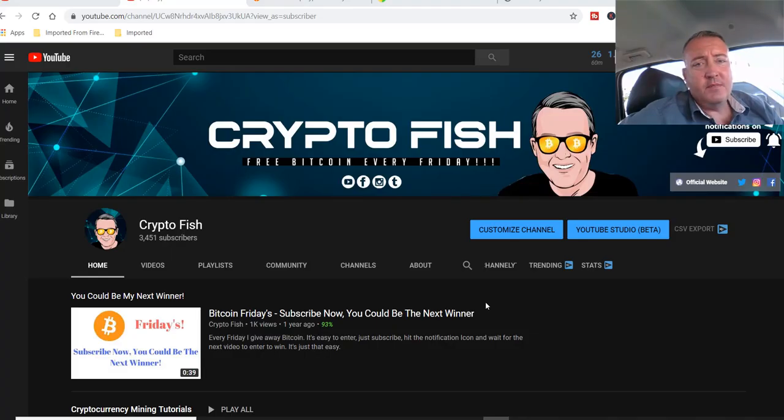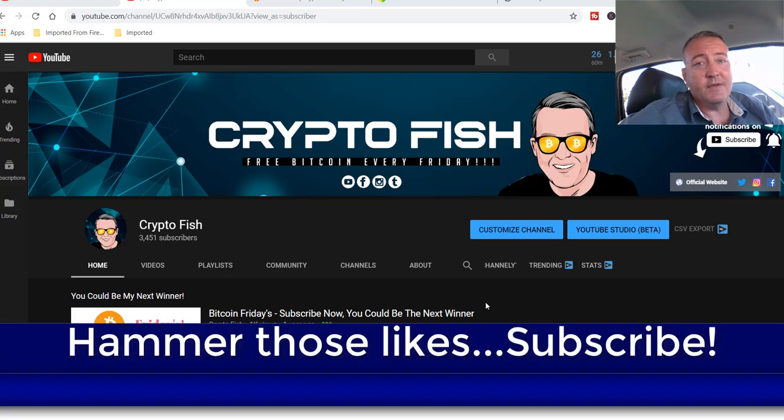Shane here, Crypto Fish YouTube channel. Today we're going to find out who actually won between Kudo Miner and BetterHash. I'm going to pick a winner for Bitcoin Fridays, so stay tuned. I've been in the cryptocurrency space nearly two years, do a lot of speculative coin mining, some comparison between GPUs and certain miners, and I have something called Bitcoin Fridays where I give away Bitcoin every Friday. Be sure to subscribe, hit that notification bell, and hammer those likes.